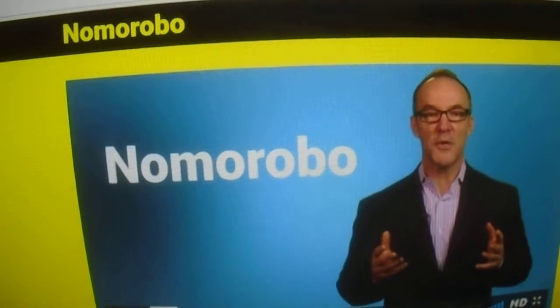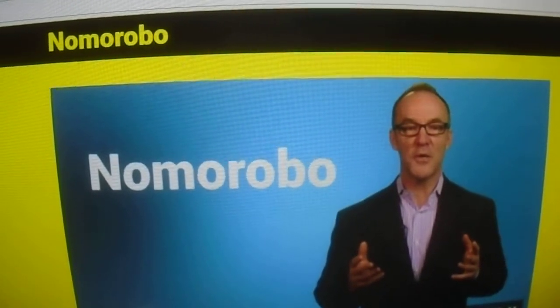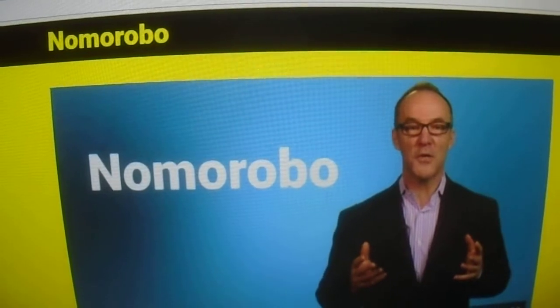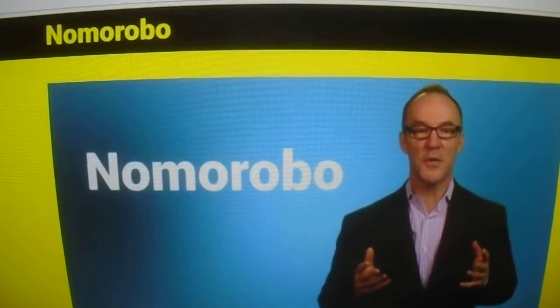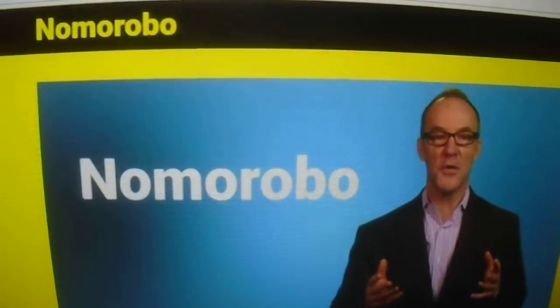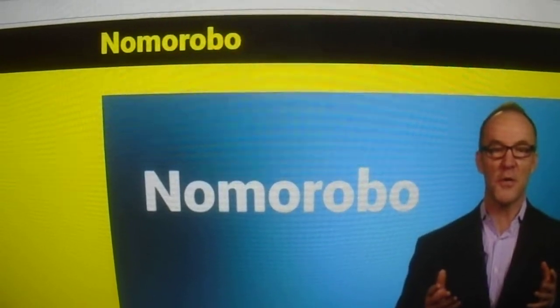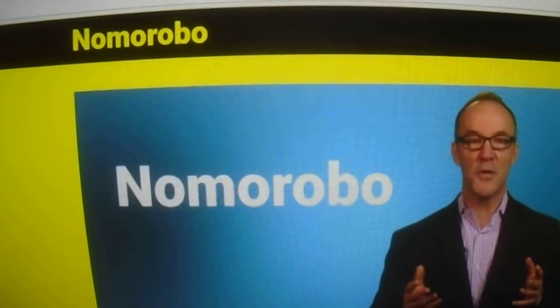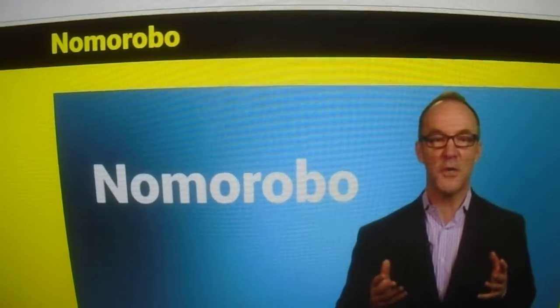To set it up, go to your provider online, click Voice, then click forward settings for call forwarding. There's a place to add a number — when you sign up with your email and password, they'll give you a number to add into your call forwarding settings.